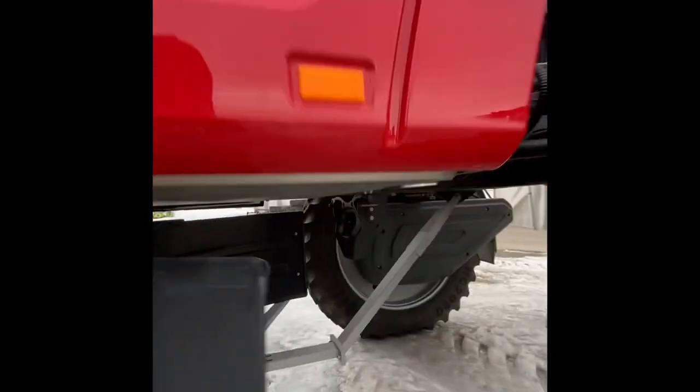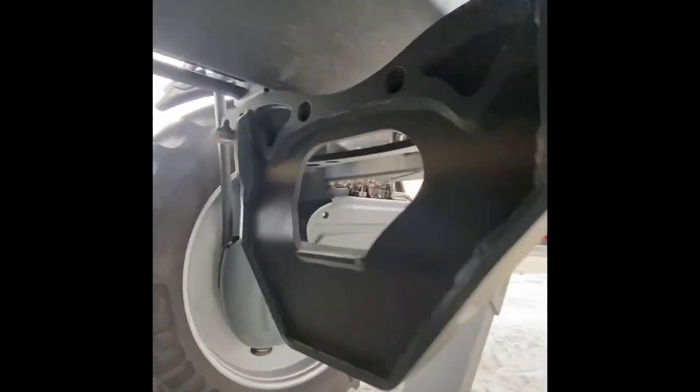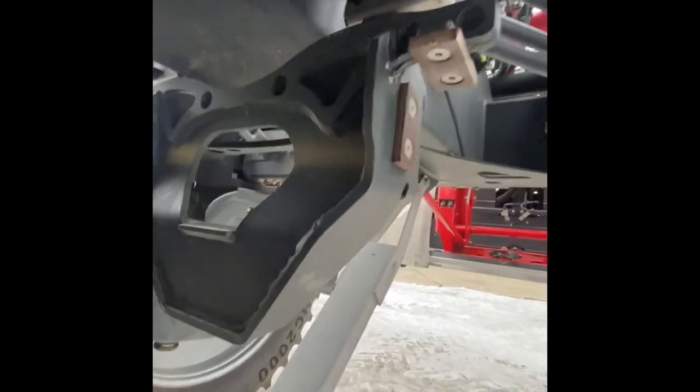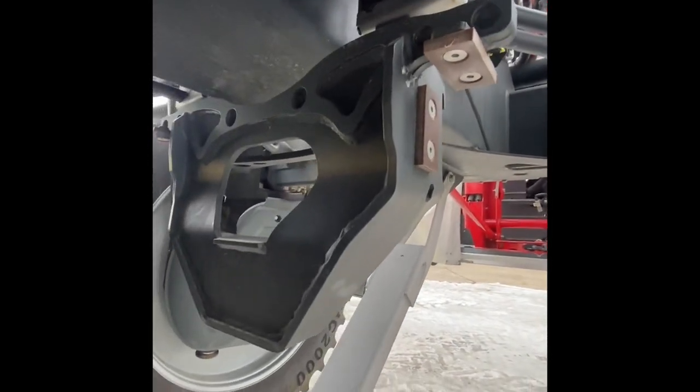Also underneath from factory we have this bracket right here. What this bracket does — you unbolt it and it fits right into your suspension for when you're changing tires, so you can hook that up into your suspension and you'll have a safe place to jack on with your bottle jack.